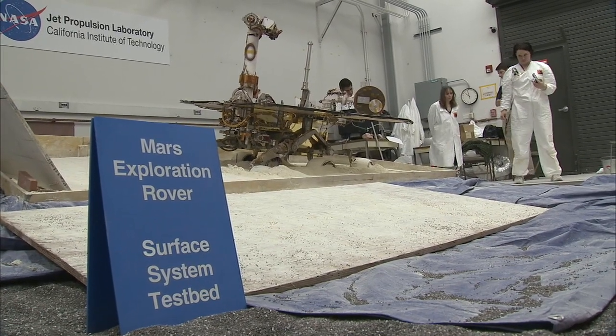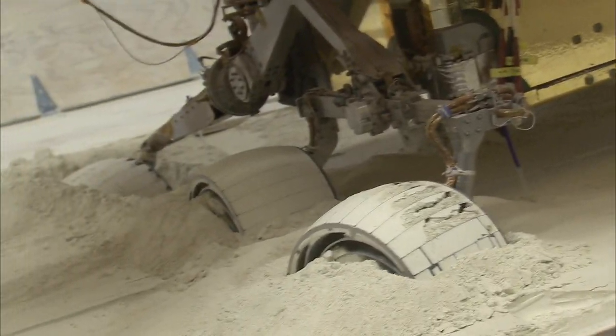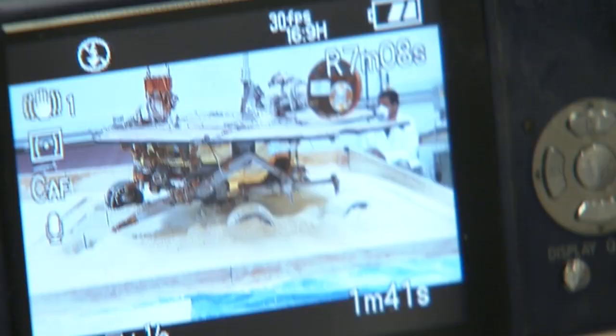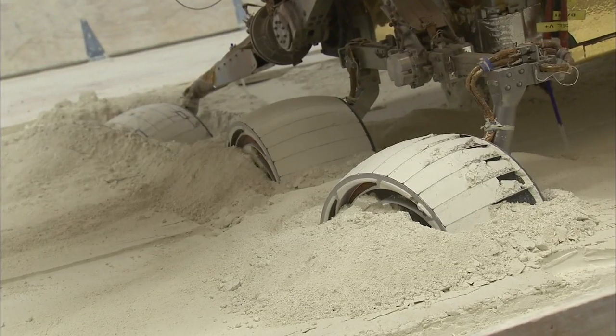This week we're continuing crab driving testing. That means we're steering the wheels to different angles and trying to get the rover to move sideways along the hill. We've done some testing both with forward crabbing and now we're doing backward crabbing, and we've now got the wheels steered to several different angles.